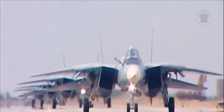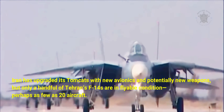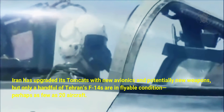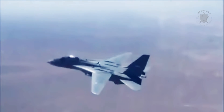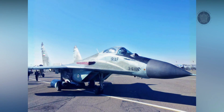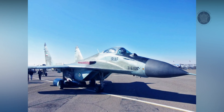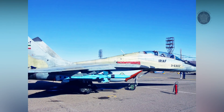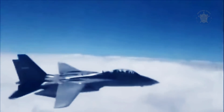Iran has upgraded its Tomcats with new avionics and potentially new weapons, but only a handful of Tehran's F-14s are in flyable condition — perhaps as few as 20 aircraft. However, other than perhaps 20 Russian-made MiG-29 Fulcrums, the venerable Tomcat is the Islamic Iranian Air Force's most capable fighter. In the event of a war, the F-14 would be Iran's first line of defense against an American onslaught.